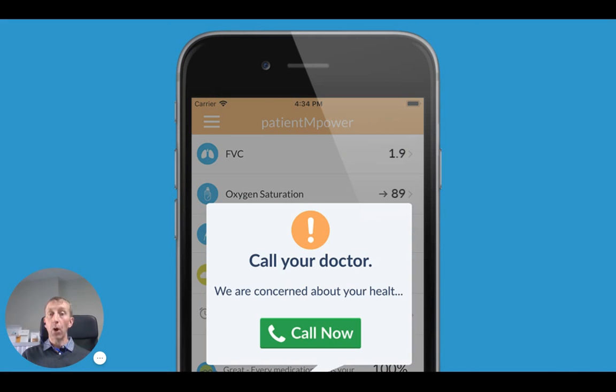During next year, we'll also be rolling out a feature whereby we'll be interpreting your data and highlighting if there's anything of concern where you should be contacting your doctor. We're working with leading pulmonologists and academic medical centers in developing this software, and we're also working with the FDA in terms of getting this software approved.